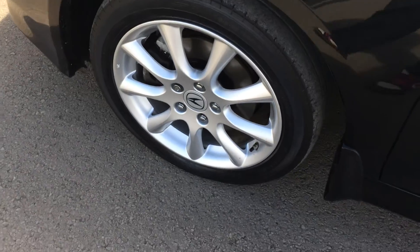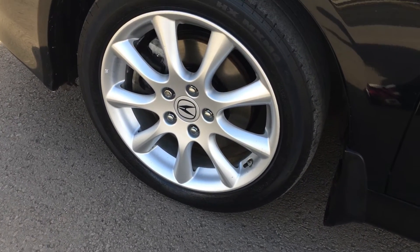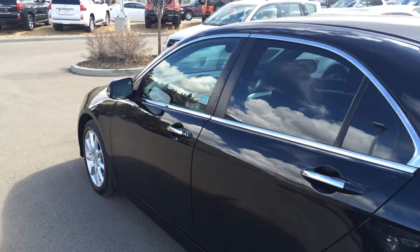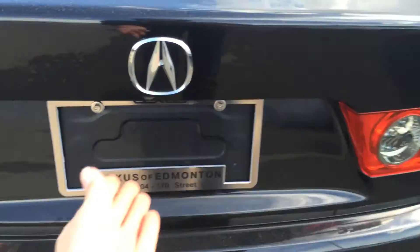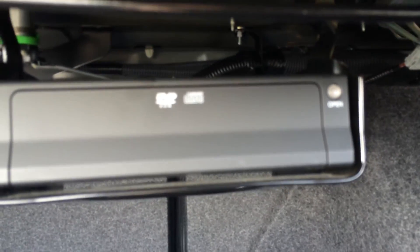And you have your auto-dimming rearview mirror. So you have your 17-inch alloy wheels, Michelin mud and snow tires. You have wheel locks and mud flaps. Keyless entry. You have remote trunk release and there is a button right here. Underneath the floor, you have your compact spare tire jack. Cargo tie-downs.